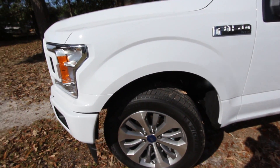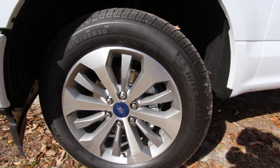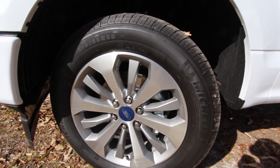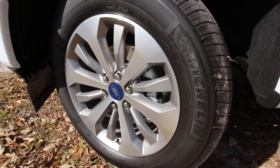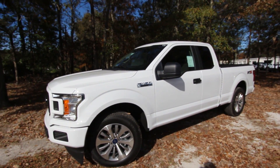Let's take a look at the wheels. I have a feeling they go with the STX package — 20-inch in size. Not a bad looking wheel at all; I like that machine face finish. It's a 275/55-series tire by Michelin on a 20-inch wheel. You can't go wrong with 20s on a Ford truck.